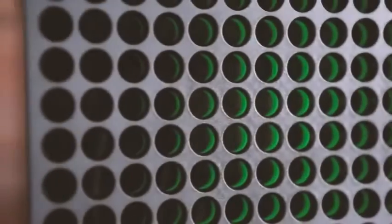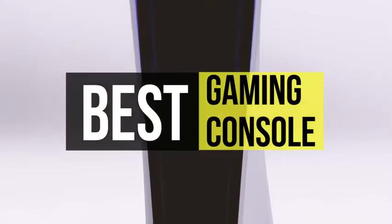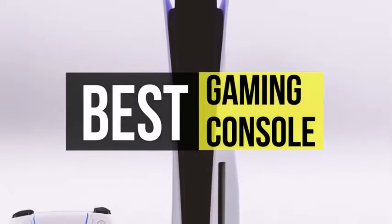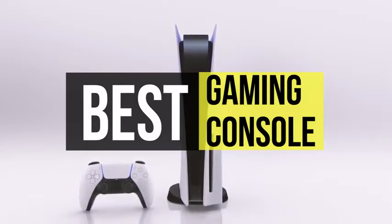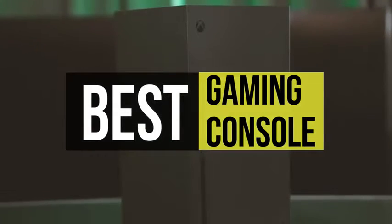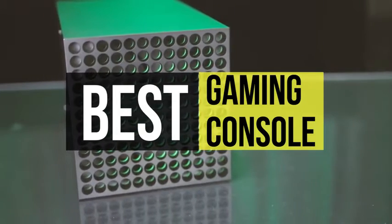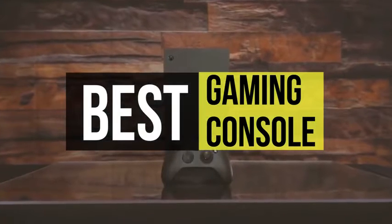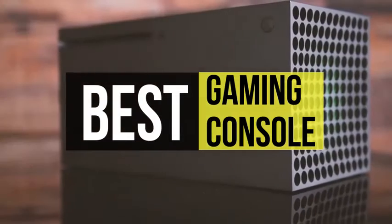Are you on the hunt for the best gaming consoles? Then you've landed in the right place. A video game console is a computer device that outputs a video signal or visual image to display a video game that one or more people can play. These days picking the right console to suit your gaming taste and budget is much more challenging, so if you're interested in buying one, we can help you. Take a look at the description below to see all the mentioned products and their buy links.